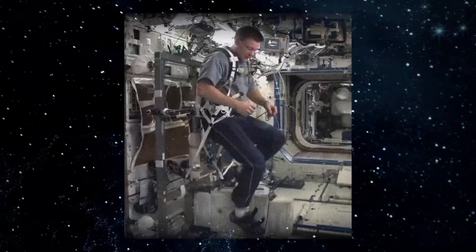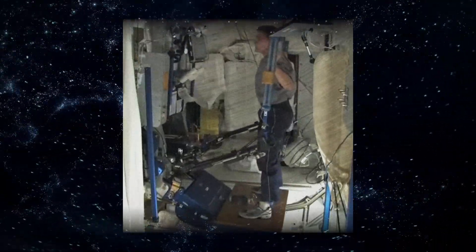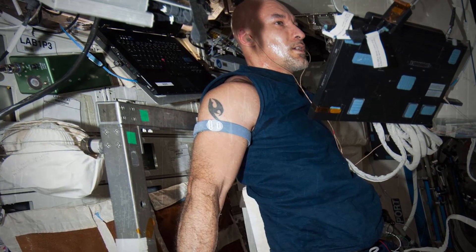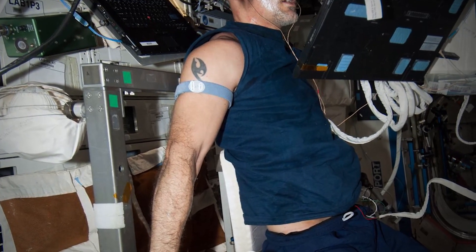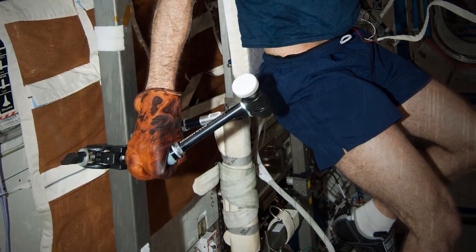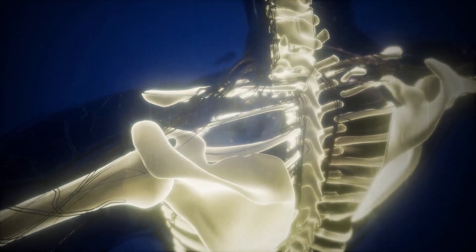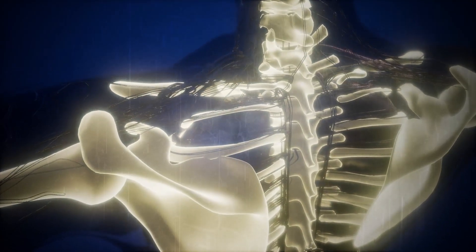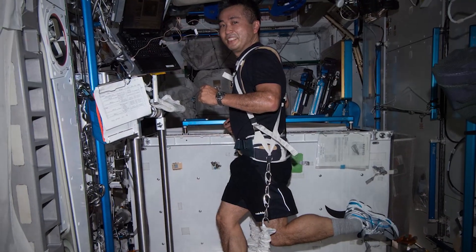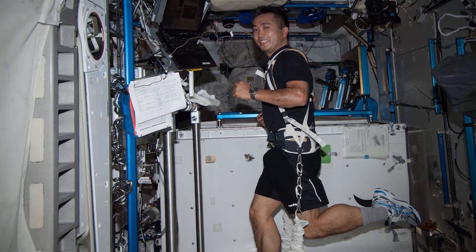The ISS gym has a bicycle, a treadmill, and a weightlifting machine called ARED, or Advanced Resistive Exercise Device. A gym may seem like an unnecessary commodity in space, but it's actually essential for astronaut health. The human body is not designed to float around in zero-g — our muscles and bones need gravity in order to not deteriorate. So astronauts have a strict schedule of 2.5 hours of exercise per day, six days a week, in order to not suffer bone and muscle loss.